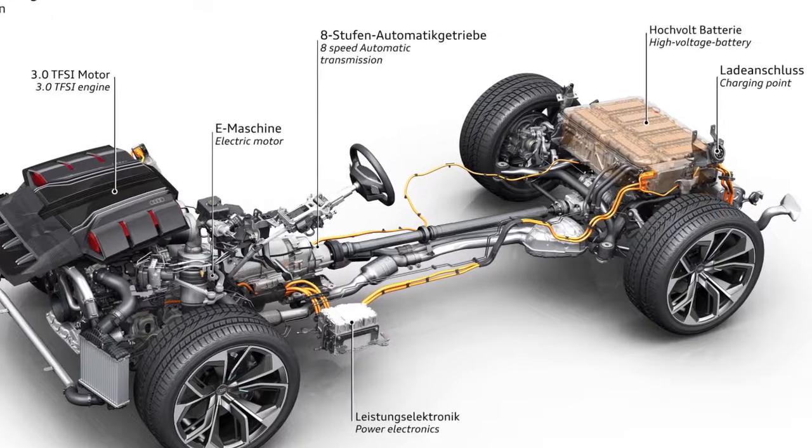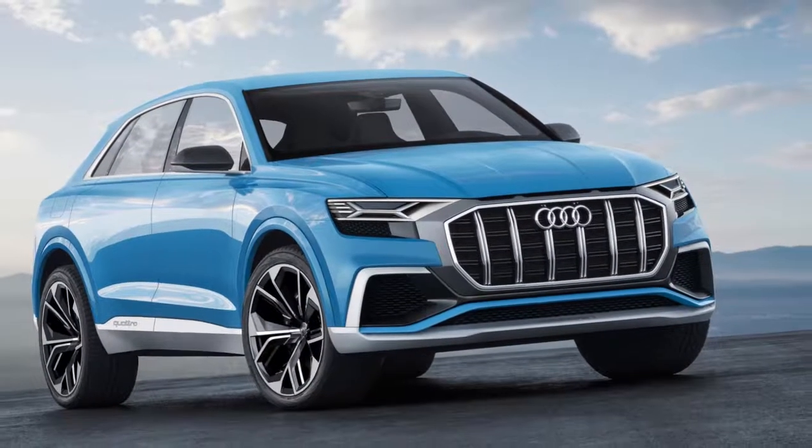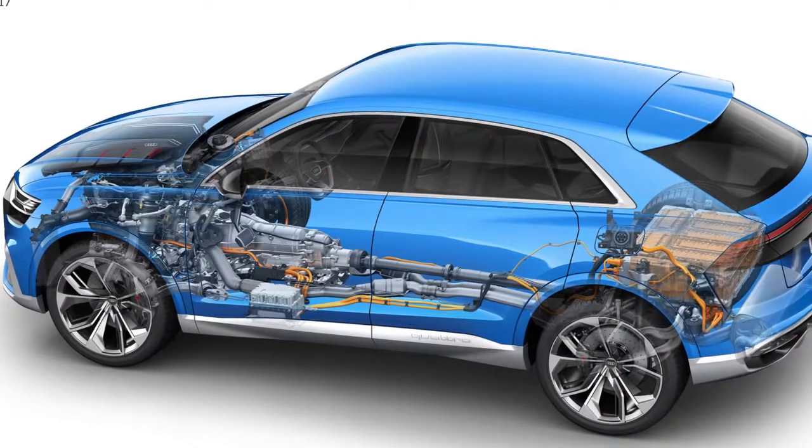Other design elements carried over from the concept include the roofline and fenders. It has a stylish fastback rear hatch and a large glass area that doesn't extend far past the doors, giving the SUV a sporty, clean shape.